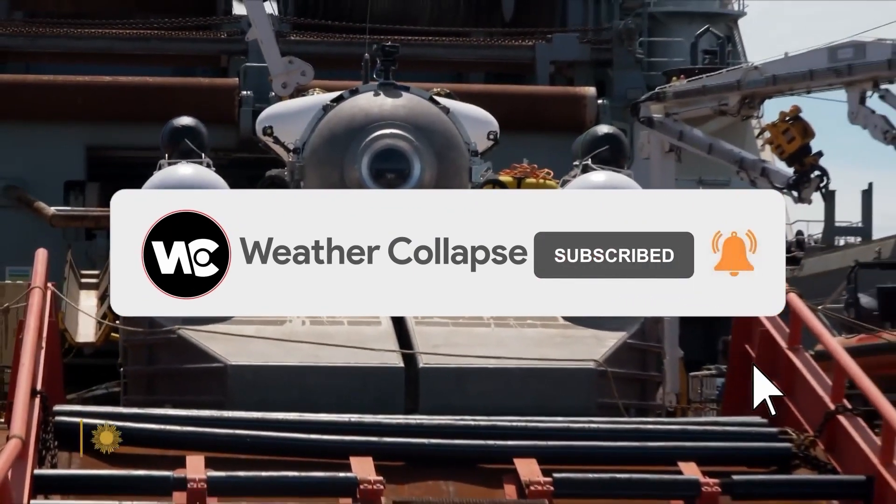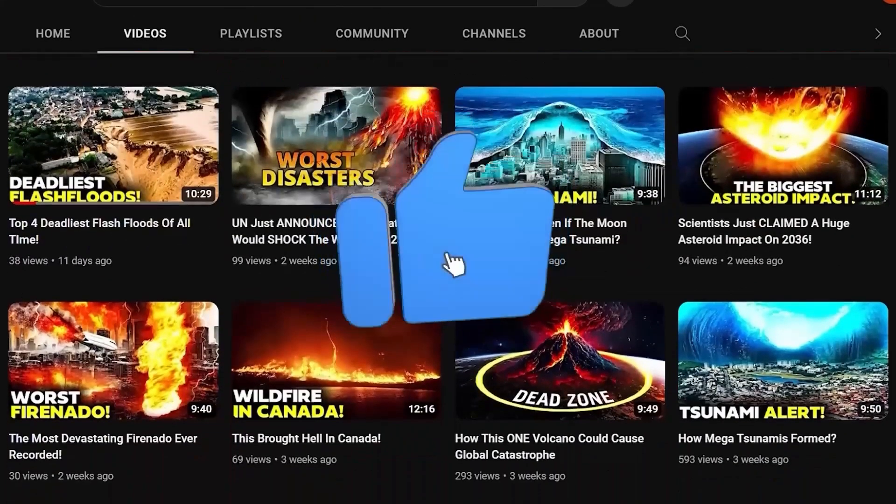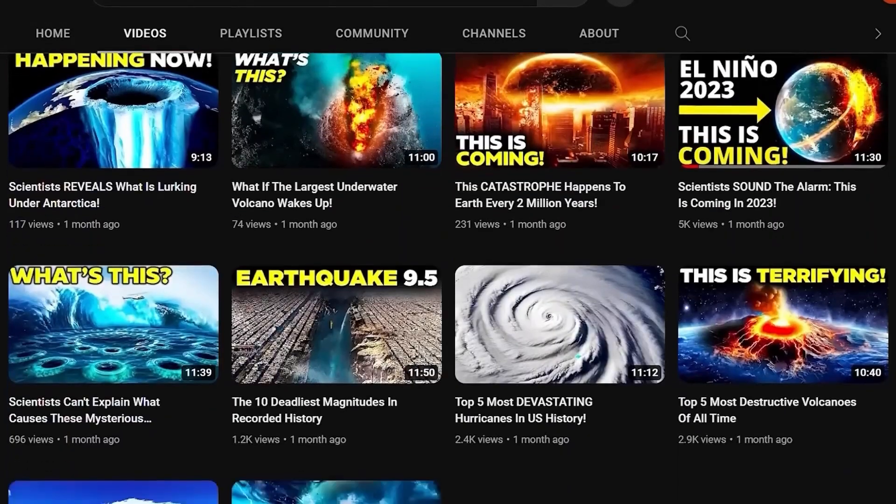Did this catch your interest? Please subscribe if you want to know more and be updated on the latest news about natural calamities or disasters happening all over the world. Don't forget to like today's video — we'll see you in the next one, thanks for watching.